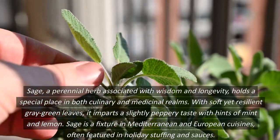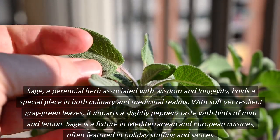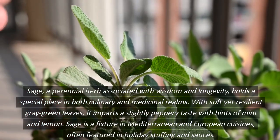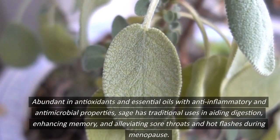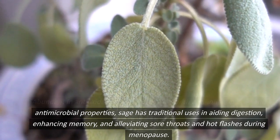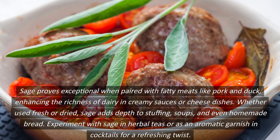Sage, a perennial herb associated with wisdom and longevity, holds a special place in both culinary and medicinal realms. With soft yet resilient gray-green leaves, it imparts a slightly peppery taste with hints of mint and lemon. Sage is a fixture in Mediterranean and European cuisines, often featured in holiday stuffing and sauces. Abundant in antioxidants and essential oils with anti-inflammatory and antimicrobial properties, sage has traditional uses in aiding digestion, enhancing memory, and alleviating sore throats and hot flashes during menopause. Sage proves exceptional when paired with fatty meats like pork and duck, enhancing the richness of dairy and creamy sauces or cheese dishes. Whether used fresh or dried, sage adds depth to stuffing, soups, and even homemade bread.